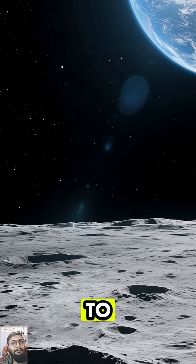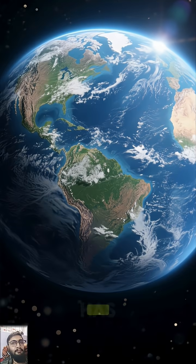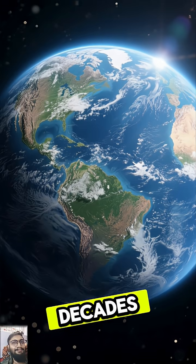Have you ever wondered what it looks like to see our home, Earth, from the surface of the moon? It's a view that has captivated humanity for decades.